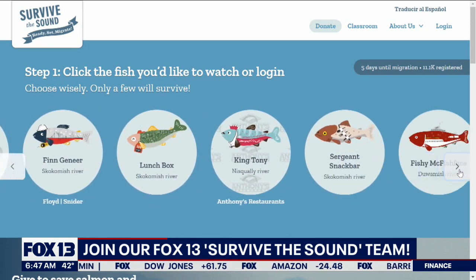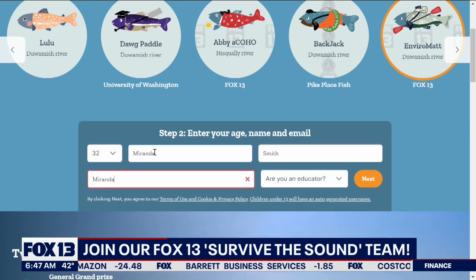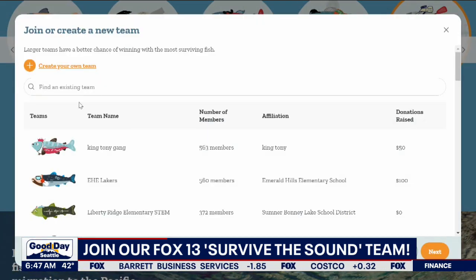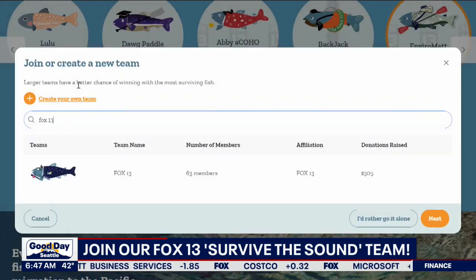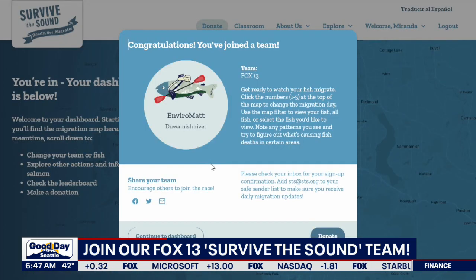You can pick any of them — in this case, maybe Enviro Matt, that's Matt Smith's fish, or maybe Brian Mackerel. You put your name and email on there, then you get to the screen, you type in Fox 13, you click Next, and then you're on our team and we'll track our fish together all next week long.